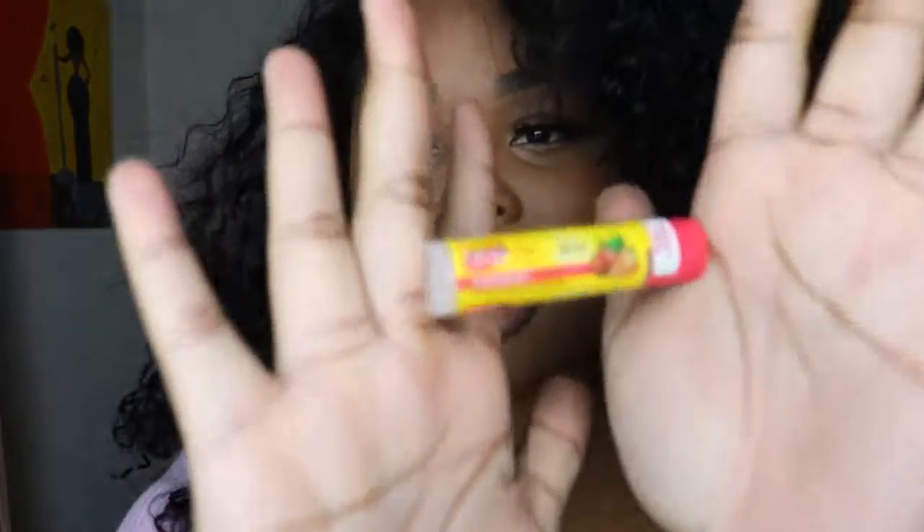Last but not least, I've been using the Carmex Strawberry Lip Balm. When I've done all these different things to my face, I find that my lips become very, very dry. Carmex is great — they have different flavors like mint, blueberry, and strawberry in a multi-pack. I literally have a chapstick next to my bed, one in my bathroom, and one in my purse. I keep them everywhere all around my house because who wants dry lips?